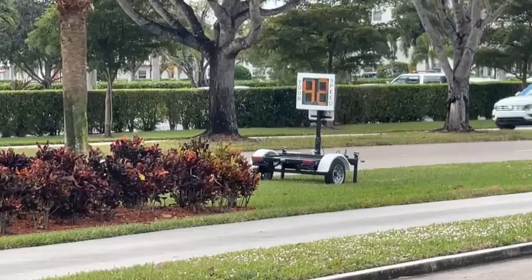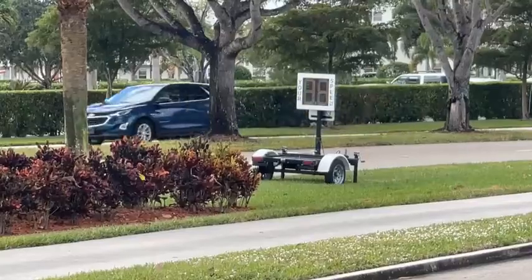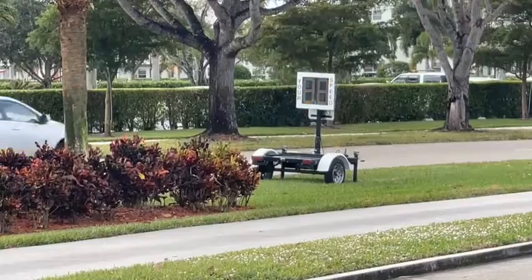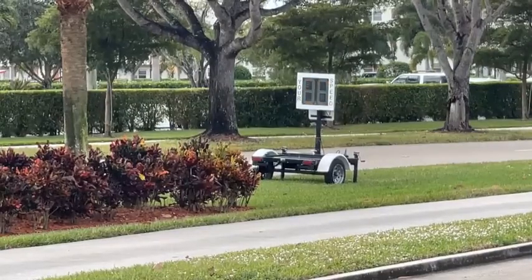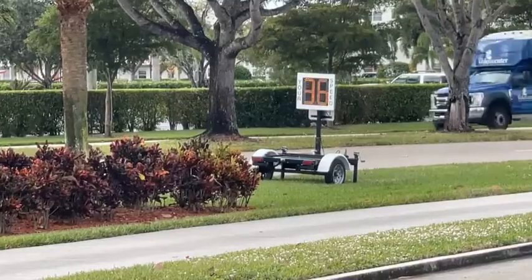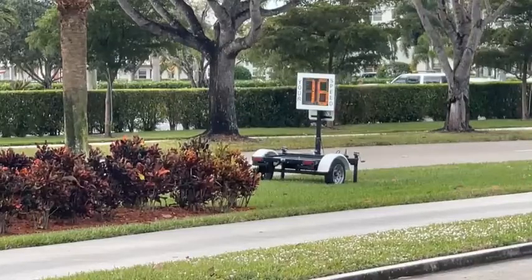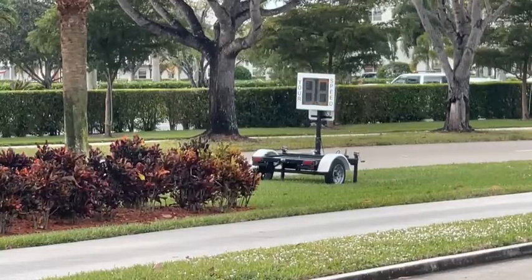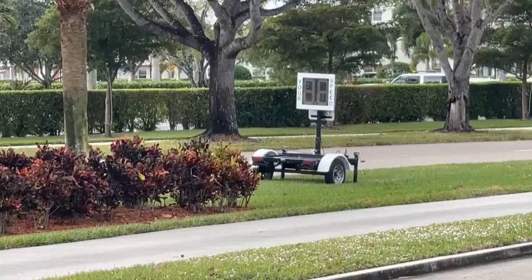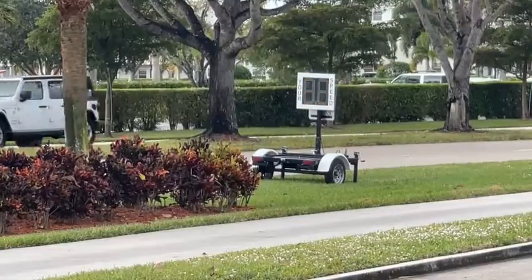This is not a ticket-issuing device — they're not writing any summons. This is strictly for the driver to see how fast they're going. The theory is that if you're told how fast you're going, you'll voluntarily slow down. But it doesn't seem to be having much effect here — there's virtually nobody going below 30 miles an hour. There's 36 miles an hour, and here comes somebody reasonably slow, looks like 20 to 22 — it's kind of hard to read this display.